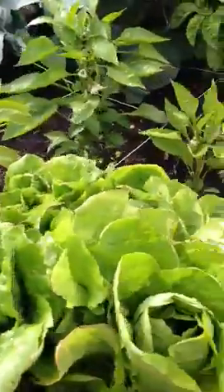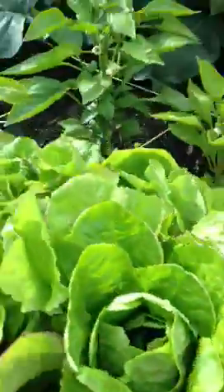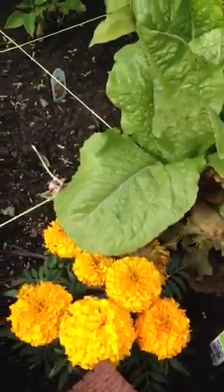Some lettuces, different varieties — romaines and such — which we've been in the process of pulling from the outside as everything matures. Absolutely beautiful. Our wonderful marigolds, which seem to be doing an amazing job with the pest control.